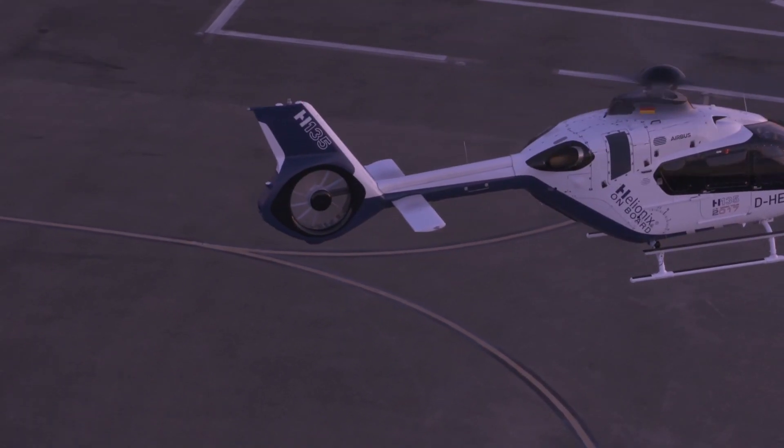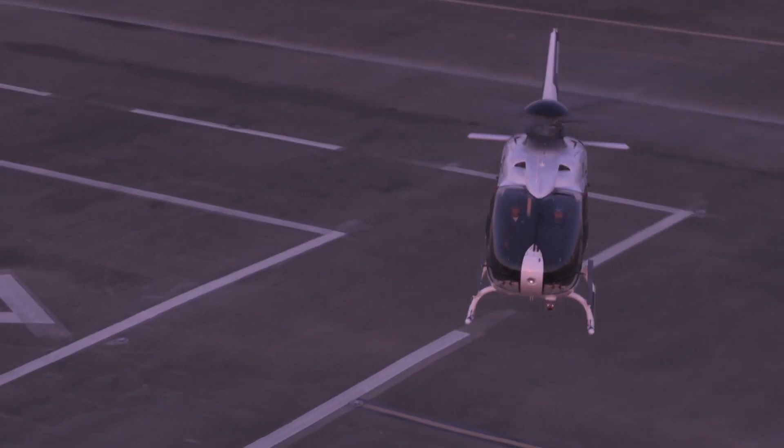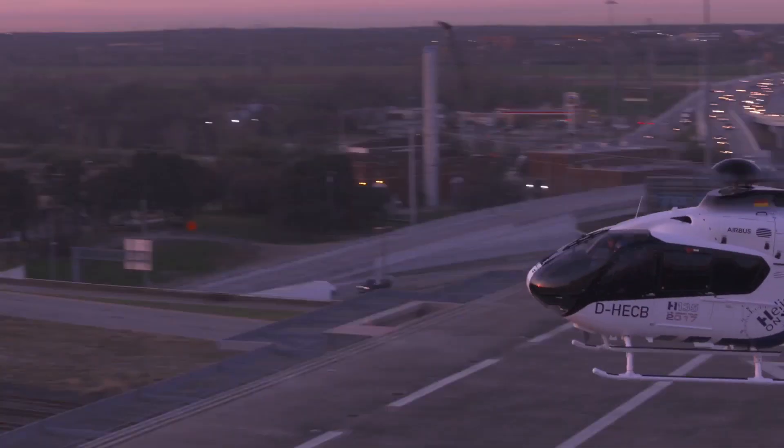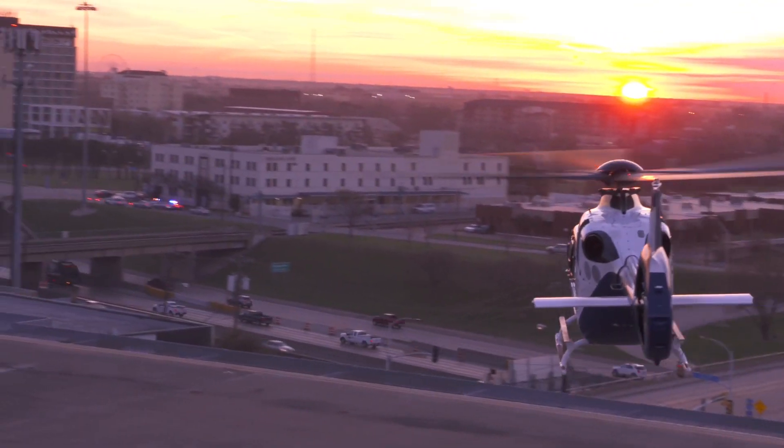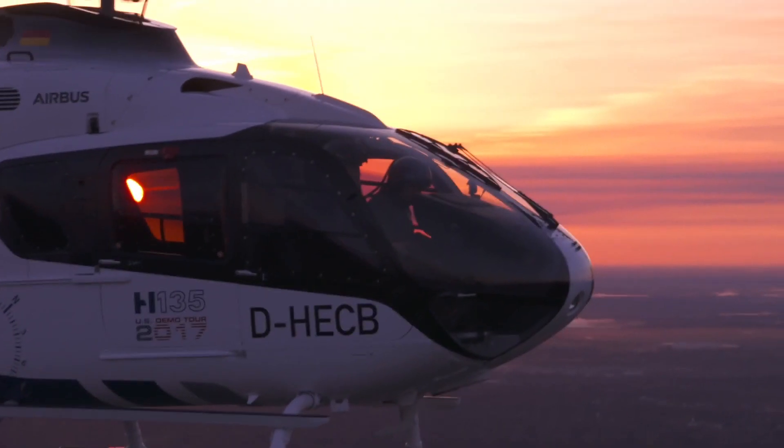The maximum range is 633 km, the maximum altitude is 2,195 m, while the maximum endurance time can go up to 3 hours and 36 minutes.